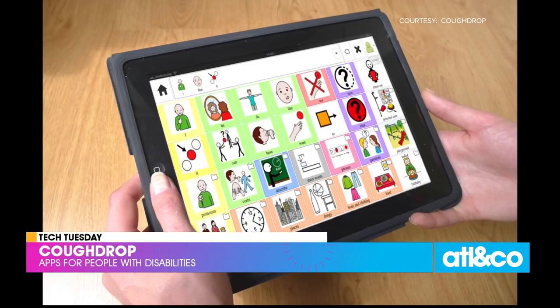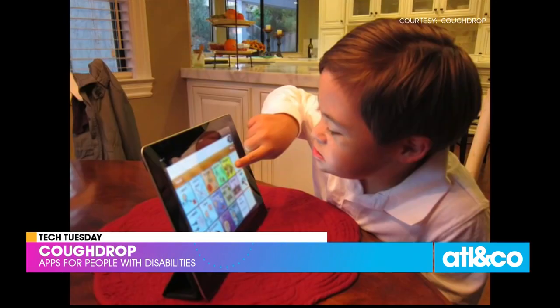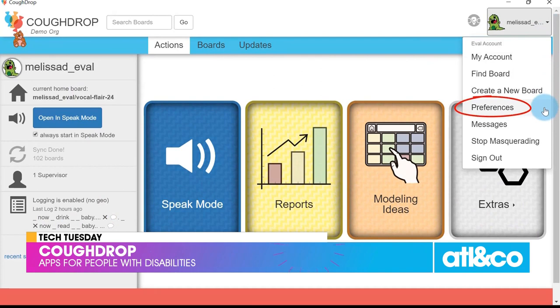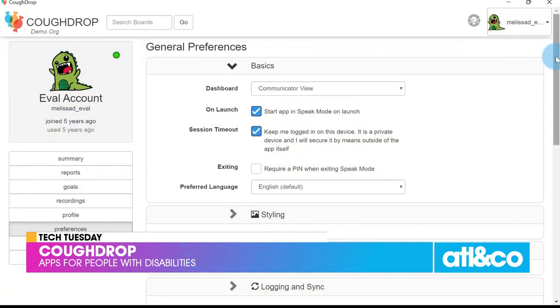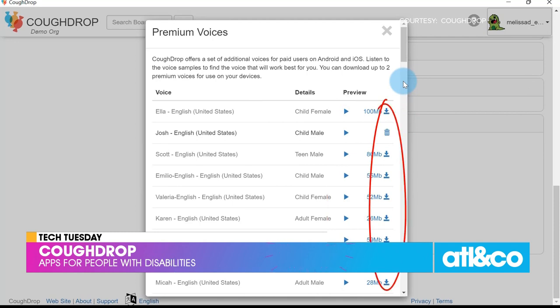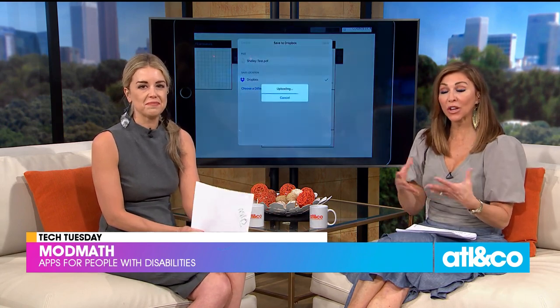This next one is called CoughDrop — this might be the only one with a small fee. Some people are hard to understand through no fault of their own; different abilities like autism, cerebral palsy, and Down syndrome can make it harder to communicate. CoughDrop uses proprietary software called augmentative and alternative communication to fill in those gaps. This company's motto is 'Every voice should be heard.' We'll make sure to post this list on our Facebook page so if you need help yourself or want to share it, you're all set.